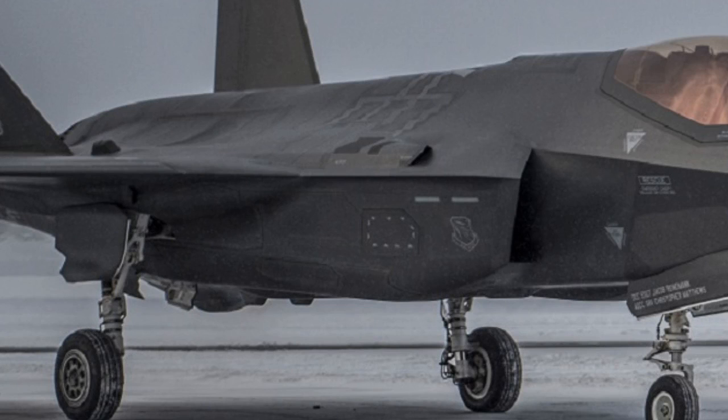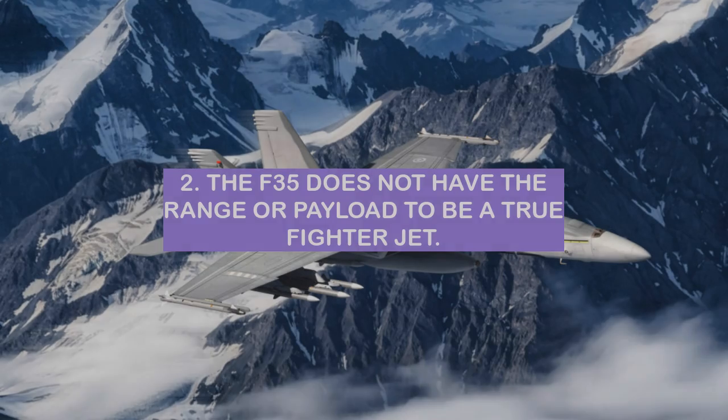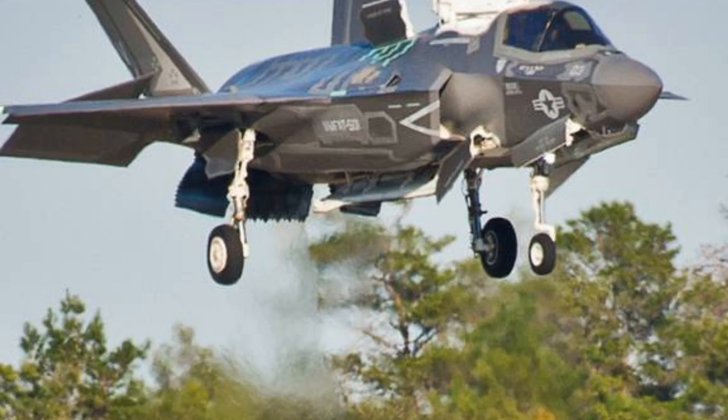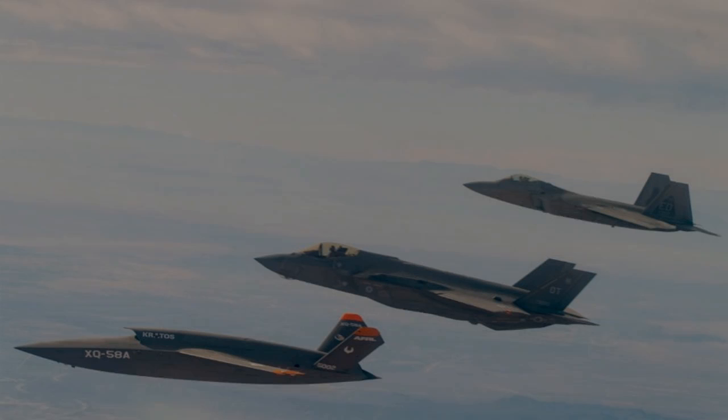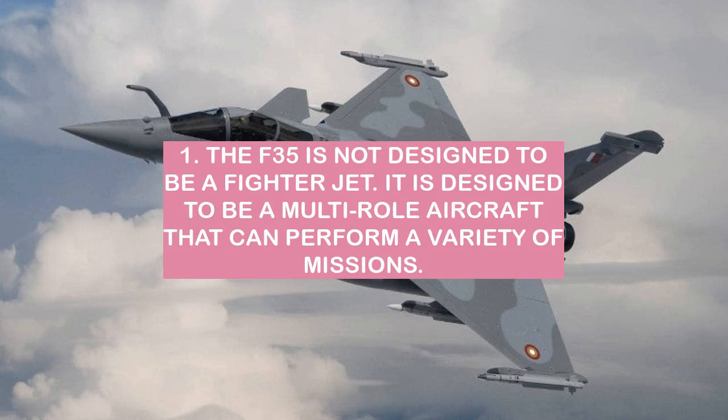Reason two: the F-35 does not have the range or payload to be a true fighter jet. Its design priorities around multi-role versatility mean it falls short of the range and payload capacity expected of a dedicated fighter aircraft.